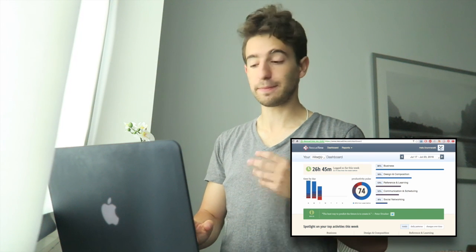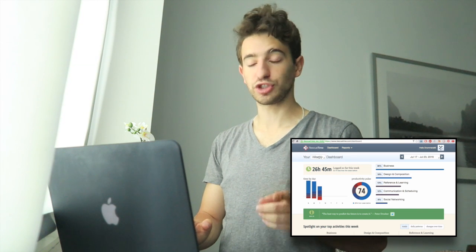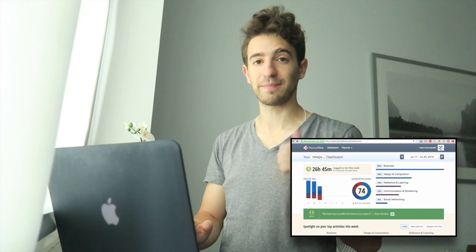I hope you enjoyed this — this is the best time tracking app. Check it out in the link below. I've got a link to RescueTime. Enjoy.